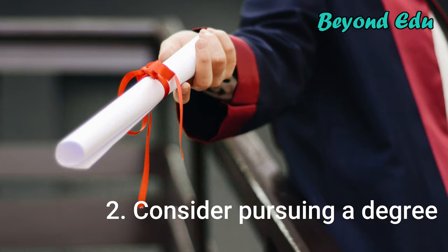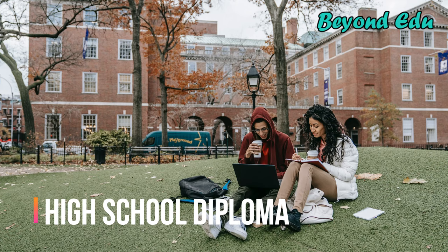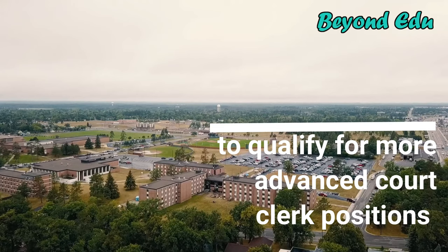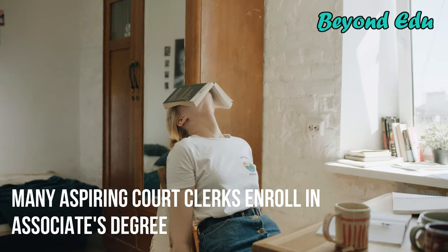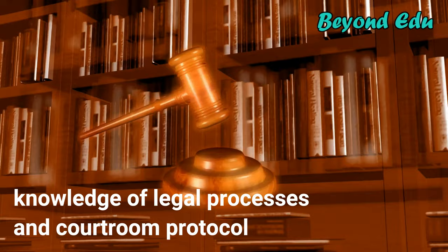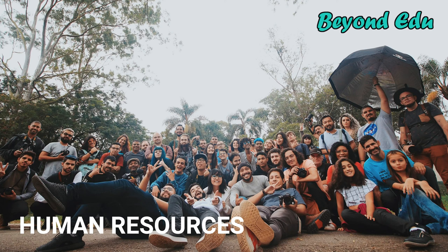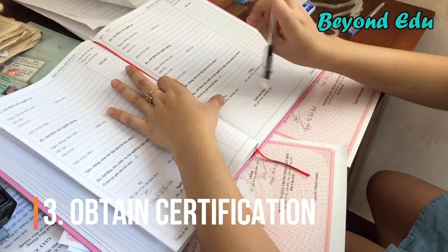Step 2: Consider pursuing a degree. Look into enrolling in a program at an accredited college or university. While many entry-level jobs as a clerk of court only ask for a high school diploma or GED, you might need a college degree to qualify for more advanced court clerk positions with specialized job duties. Many aspiring court clerks enroll in associate's degree or bachelor's degree programs that are required to apply for certification.